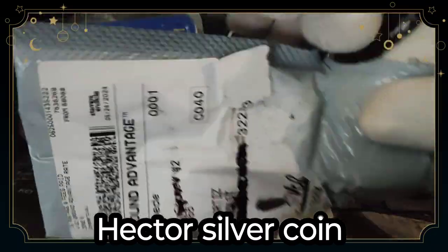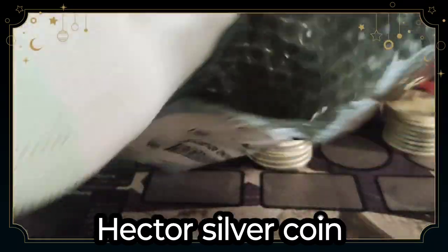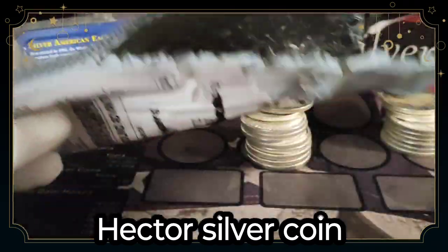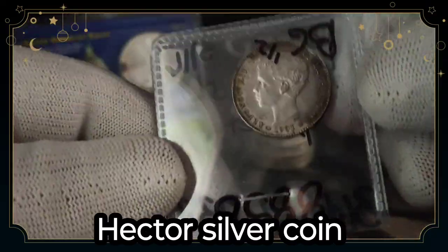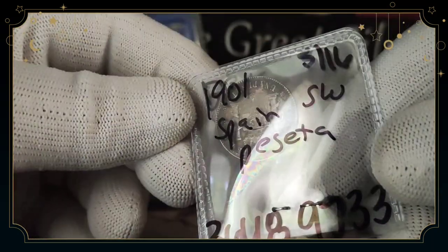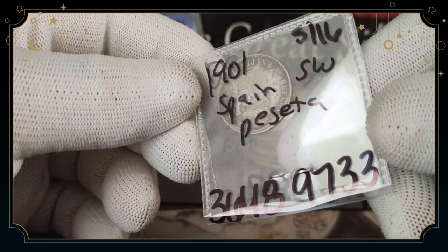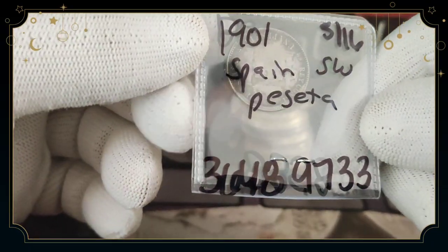Let me open this package to show you what kind of coin I received. It's a pretty nice coin, not that big — pretty small. Wow, look at this guys! It's a 1901 Spanish peseta coin!